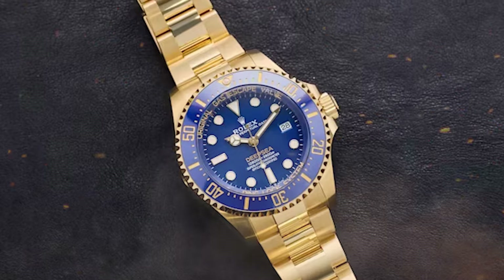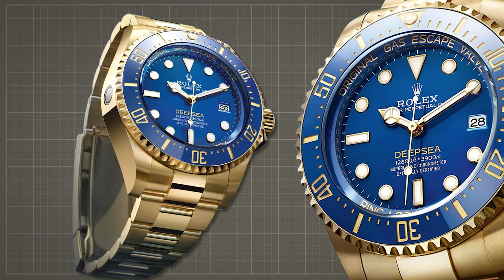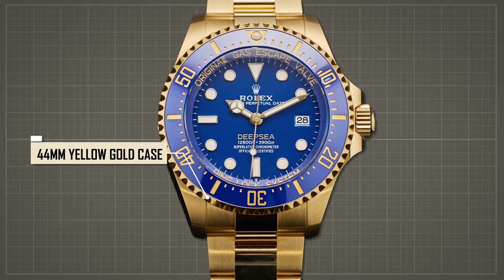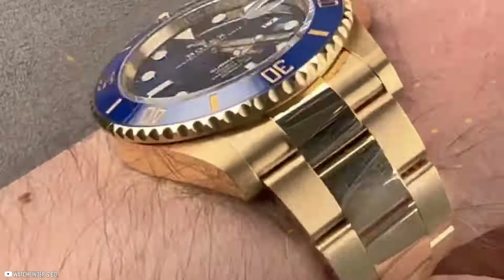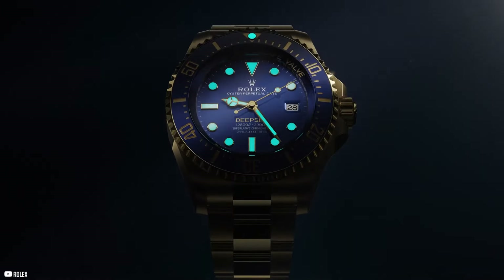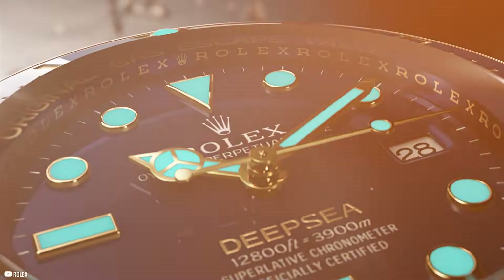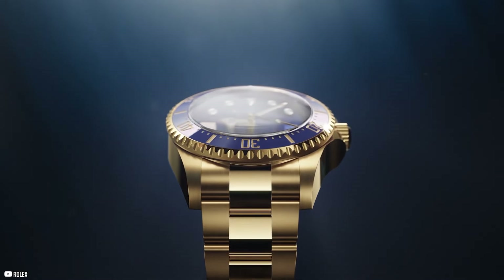While Rolex has not provided new depth figures, the Deepsea's reputation for compression resistance remains unparalleled. The watch's 44mm yellow gold case exudes sophistication and durability, showcasing Rolex's expertise in crafting high-quality gold alloys. Powered by the caliber 3235 movement with a power reserve of 70 hours, the Oyster Perpetual Rolex Deepsea in 18-karat yellow gold sets a new standard for luxury dive watches, embodying Rolex's dedication to excellence and innovation.